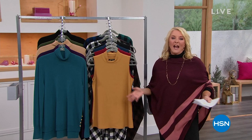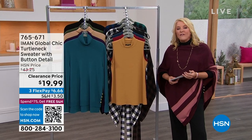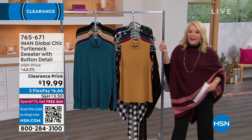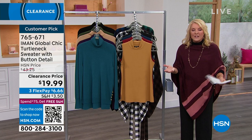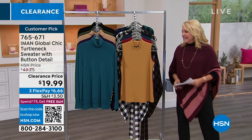I've called this show the Iman Greatest Hits, and here's why. Of all the items we're going to do, everything's on sale — and it's not just like $3 off. We're talking some substantial savings. Also, seven of these are some of your favorites — you have named them a customer pick. So not only are we giving you absolute favorites that people love, we're doing it all on sale this hour. So if you really want to rock out some new clothes in the new year, you're in the right place.